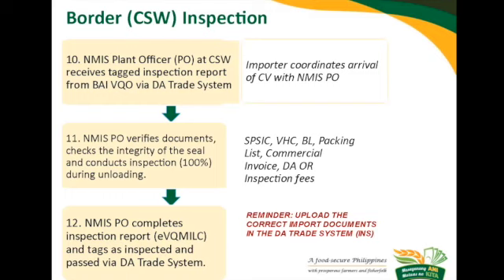The required documents that must be in the DEA Trade System as well as in hard copy are: SPS IEC, Veterinary Health Certificate, Bill of Lading, Packing List, Commercial Invoice, and your Official Receipt for inspection fees. Once inspected, the plant officer will tag the shipment in the system as inspected and passed, and the EVQ mail can now be printed. We hope that is clear for the procedure from the port to the cold storage warehouse.